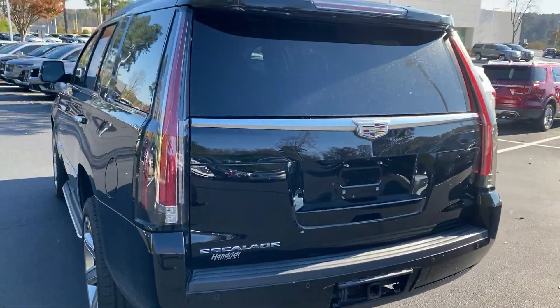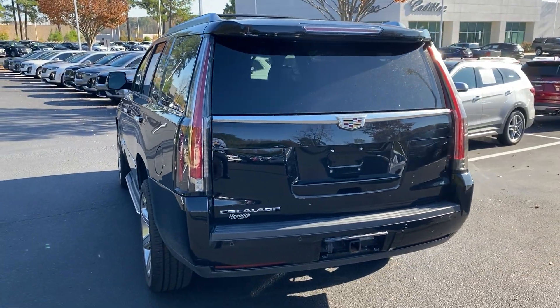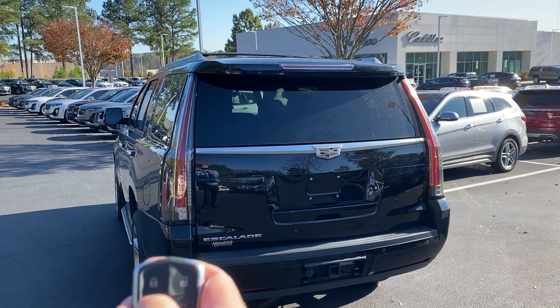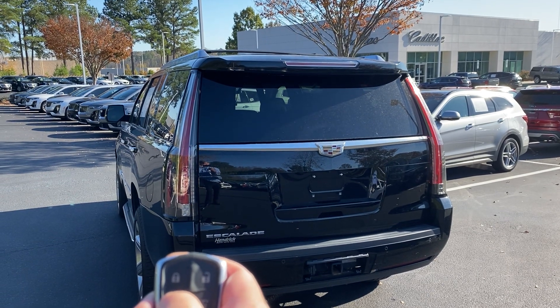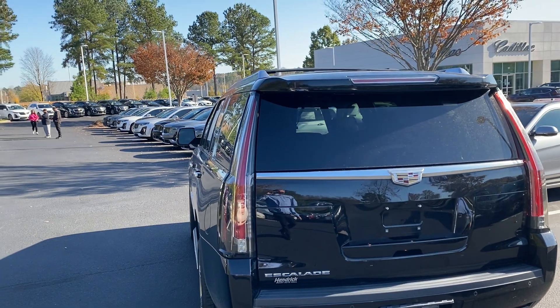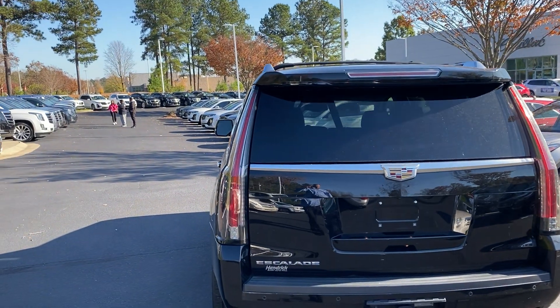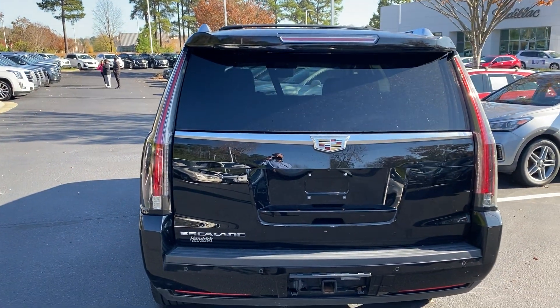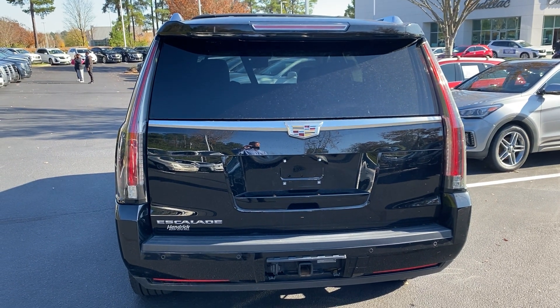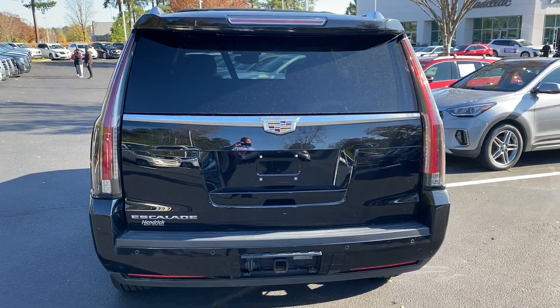One of the nice features on all factory Escalades now is the factory remote start. Lock the button twice, hold the remote start — the vehicle fires right up. Very nice feature on those warm or cold mornings when you want to get the climate control system going. Go ahead and shut that down.